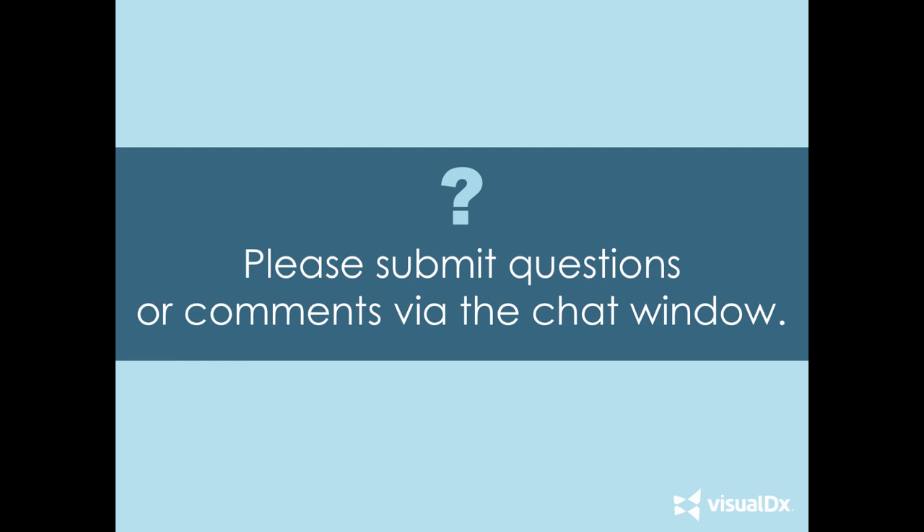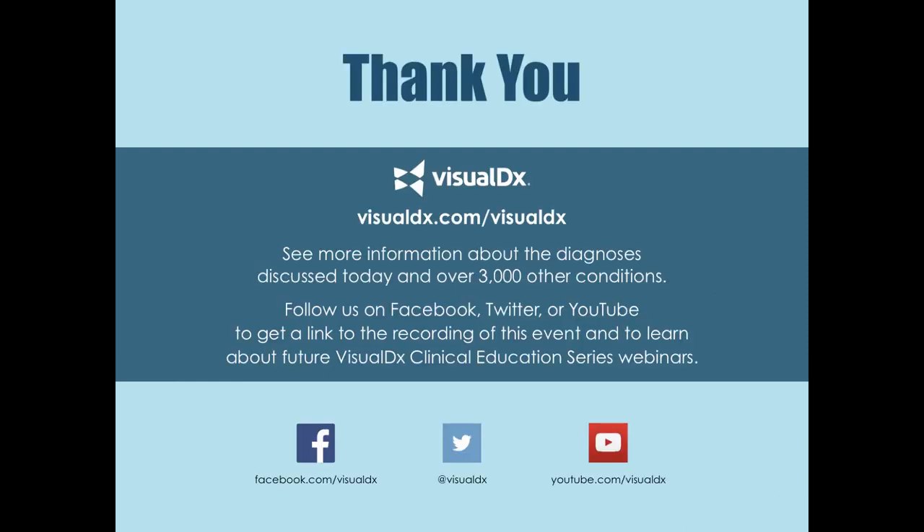Any other questions? That looks like it might be it. Dr. Sadegian, thank you so much for joining us today — this has been a great presentation. Thank you Leslie, and thank you for putting on this VisualDx Clinical Education Series. Very helpful. Thank you everybody. Bye-bye.